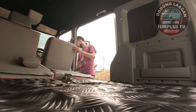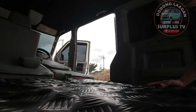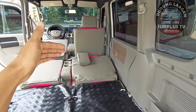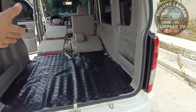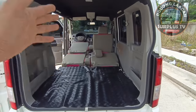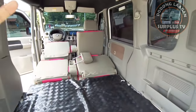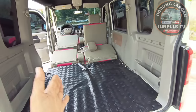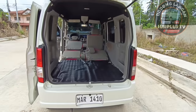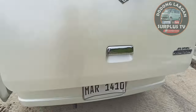I-fold natin to. Ganyan po sya kalaki yung space. Pwede din natin i-fold yung ating front row kung marami kayong cargo. Pwede natin sakay yung ating mga bike, pwede natin sakay dito yung ating mga motor. I-divide lang natin yung space para magkasya yung isang motor at isang bike - ganun kalaki yung space ng ating Every Wagon.